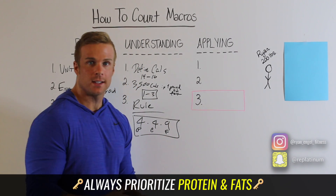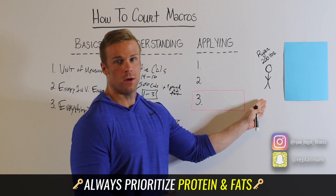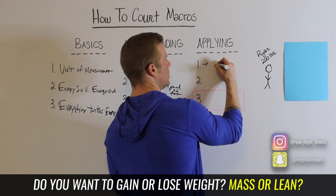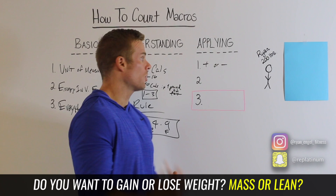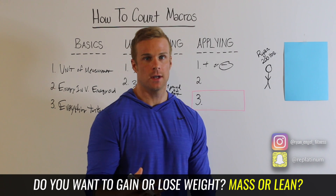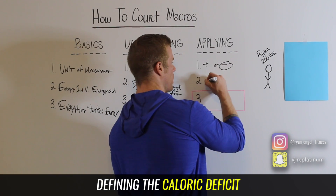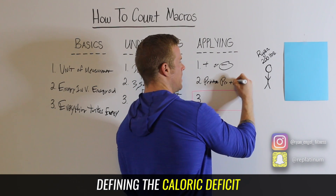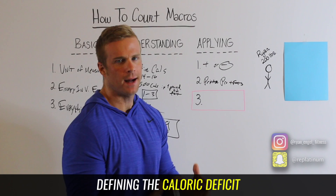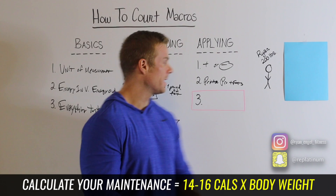Cruising over to applying. Now you've got the basics, you understand calories aren't created equal, and you know the 4-4-9 rule. First, figure out your desired goal — you either want a surplus or a deficit. For this example we're going to use a fat loss example, so we're going to find what our caloric deficit is. Here I am — this is Ryan — say I'm 200 pounds right now.